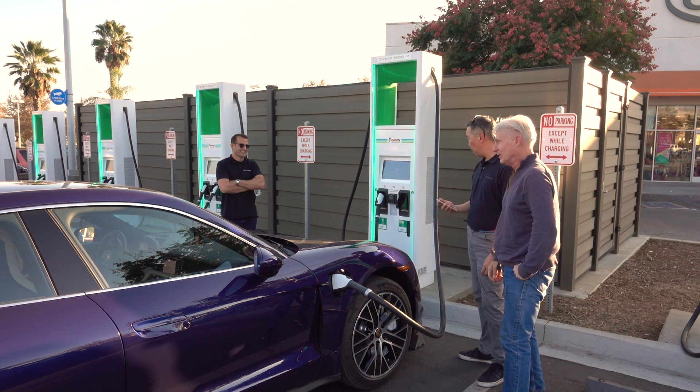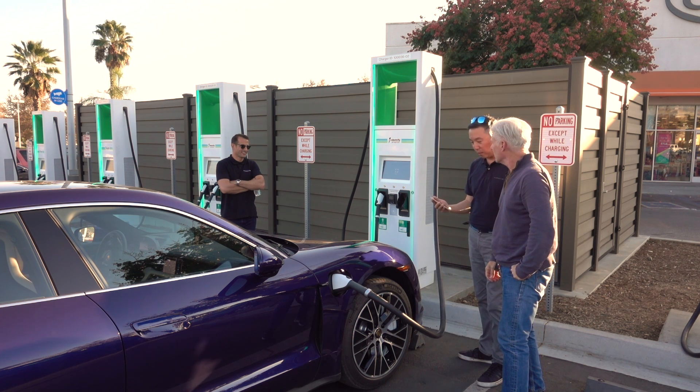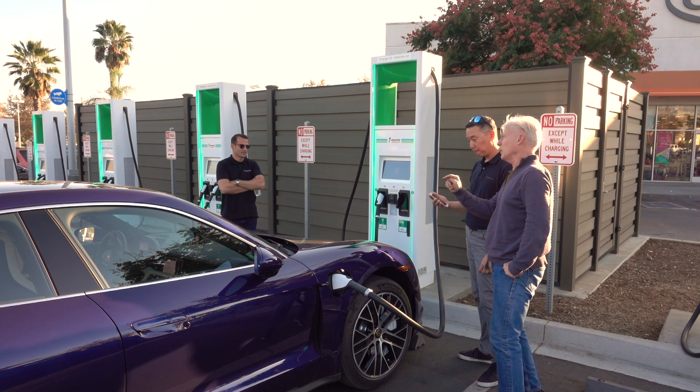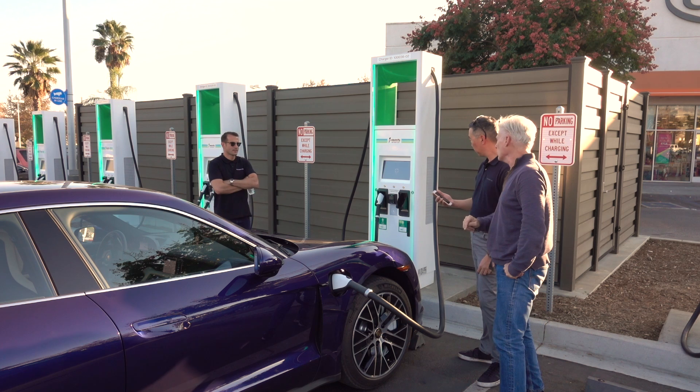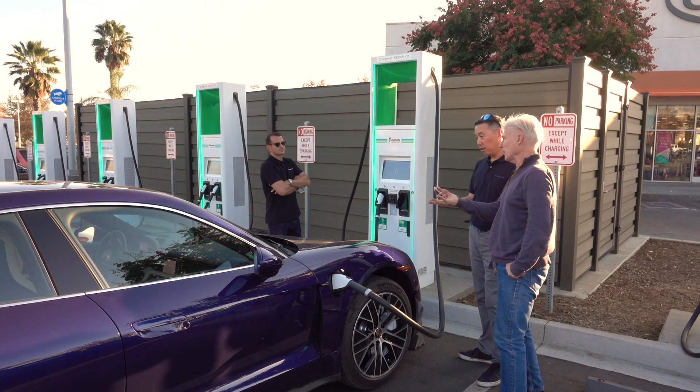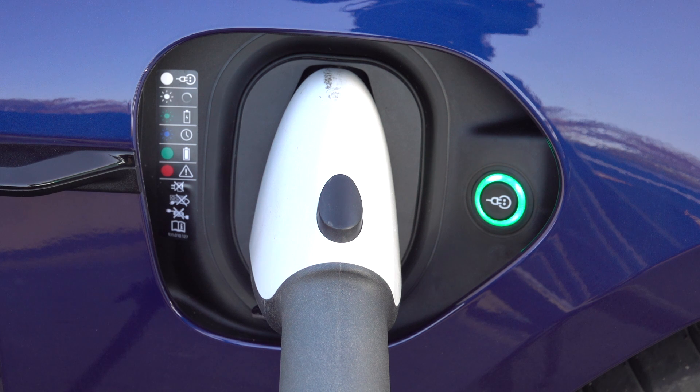In a period of time — about 30 seconds sometimes — it'll just start working. I am at 24% charge right now. How long will that take to go up to 80%? We haven't seen too much more than 20, 25 minutes.